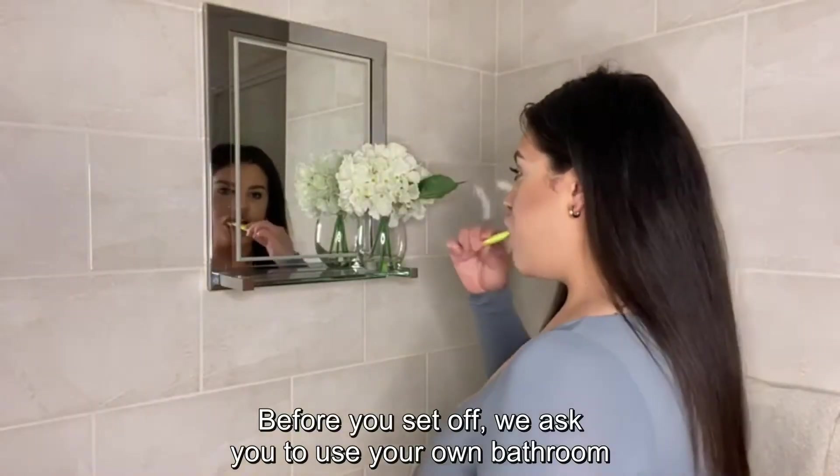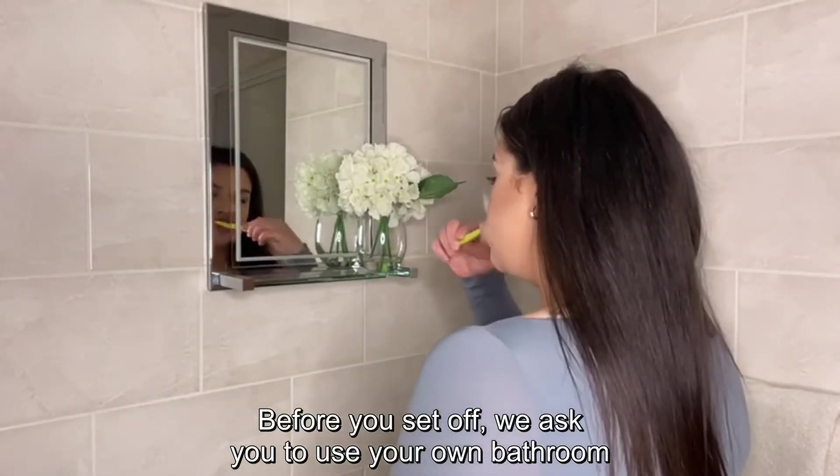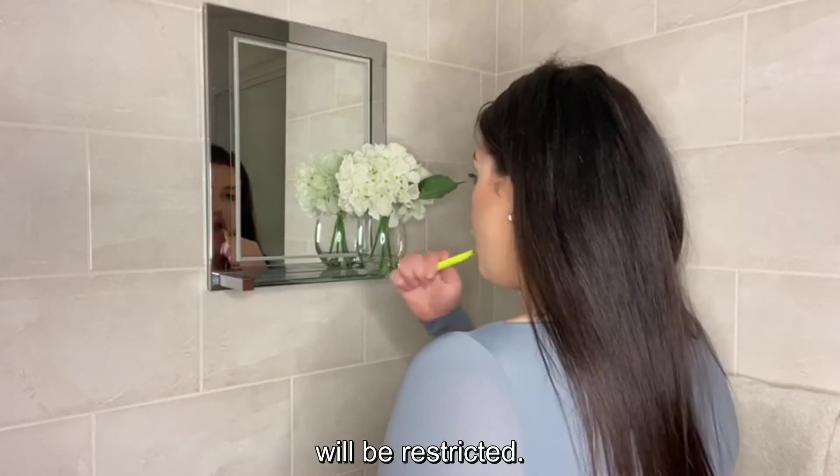Before you set off, we ask you to use your own bathroom as access to the toilets at the practice will be restricted.